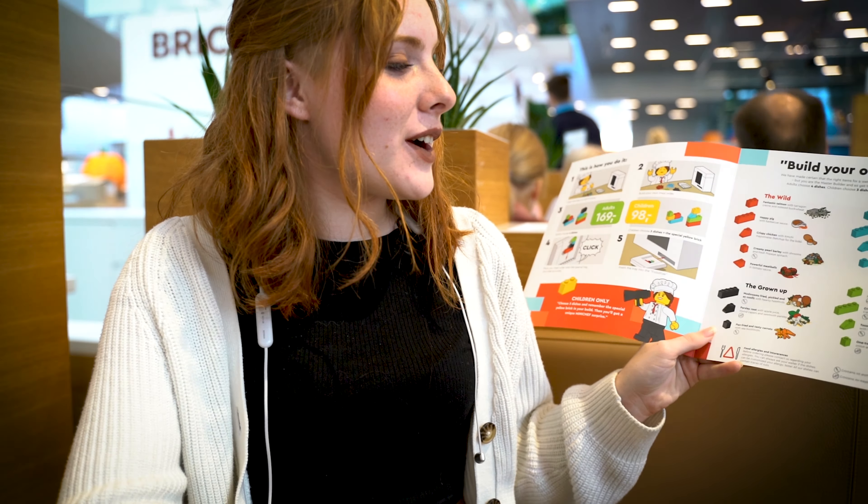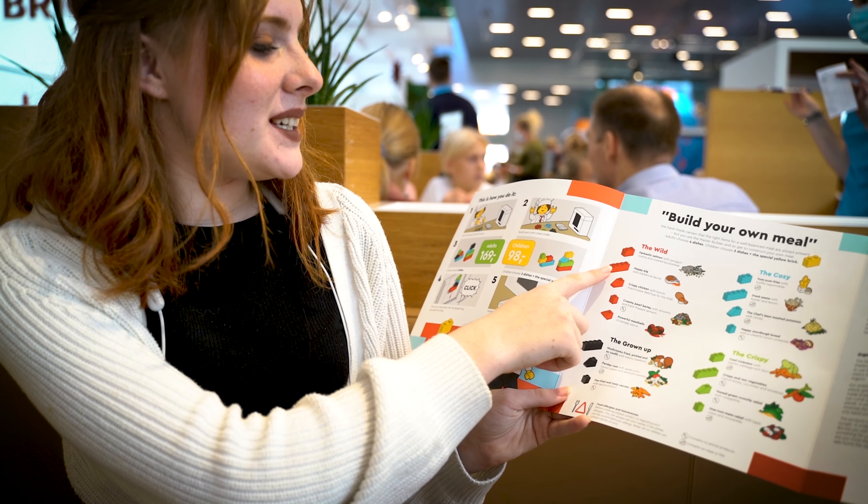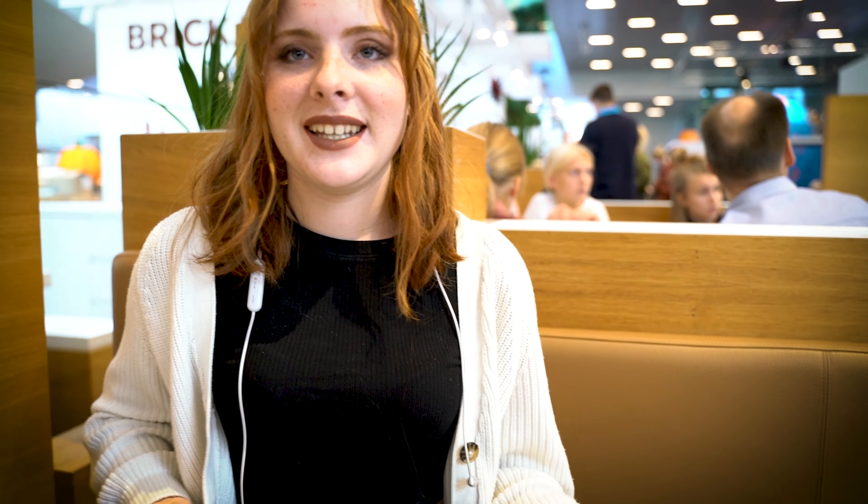Now we're at the Mini Chef in Lego House and it's a really cool restaurant where you actually build your own meal using Legos. Each piece equals something different and then you put it in this little plastic thing and put it in a machine. It sends it over and you get your food.